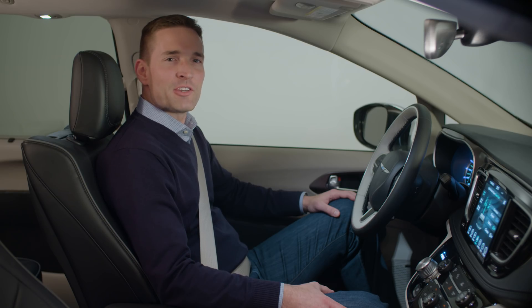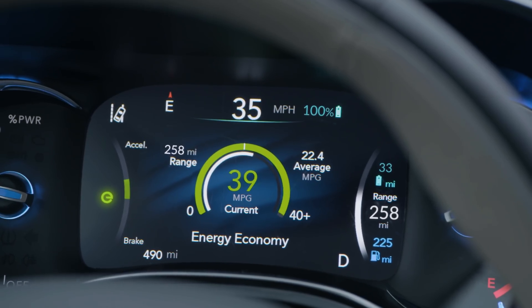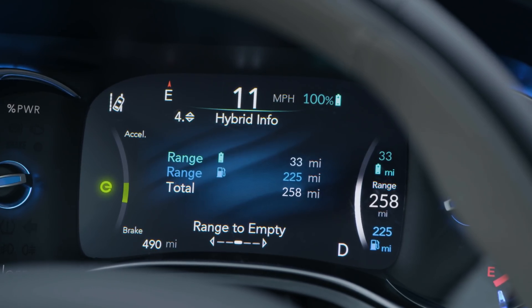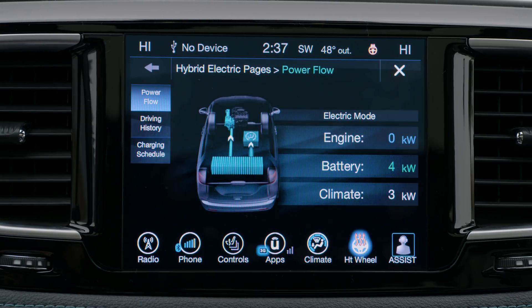The driver information display includes an efficiency coach that offers a simple driving guidance tool. This real-time coach helps you to stay in electric mode for optimal efficiency. Plus, owners can customize the driver information display to show battery life, total range, electric range, and more.